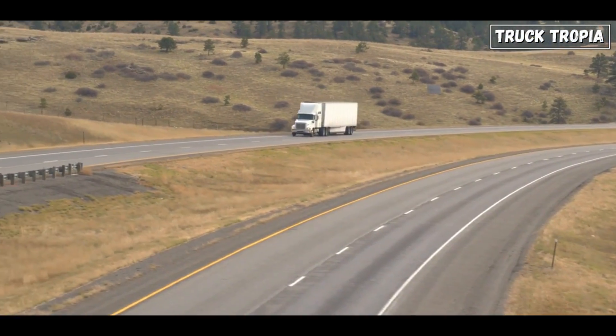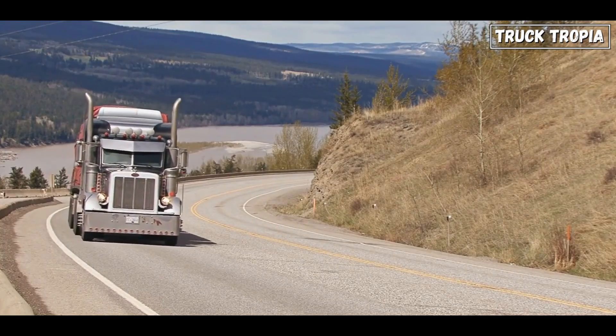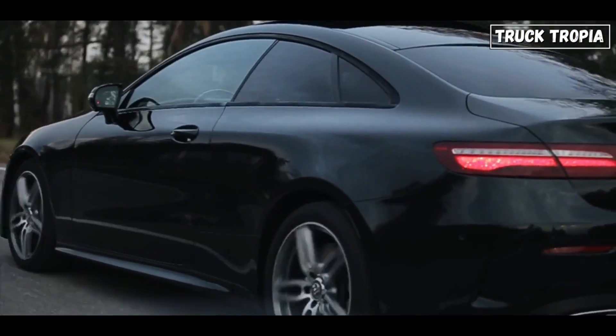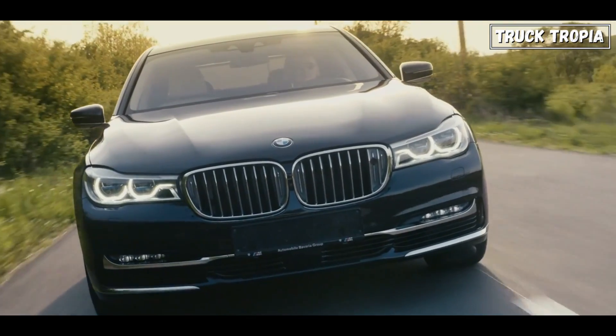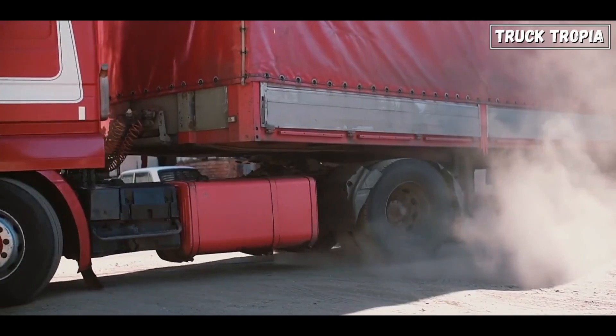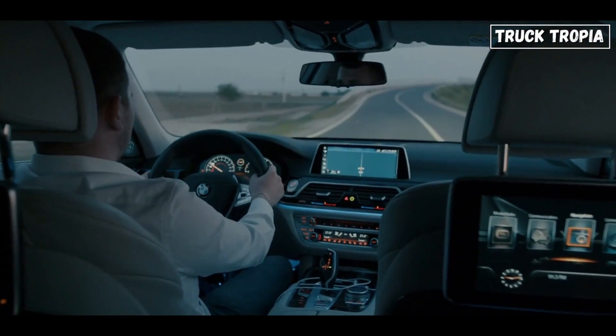This is because trucks typically need to pull heavy loads, which requires a lot of torque at low RPM to get the load moving. Cars, on the other hand, are typically more concerned with top speed and acceleration, which are better achieved with high horsepower at high RPM. As a result, a truck with 600 horsepower will typically have much more torque than a car with 600 horsepower.